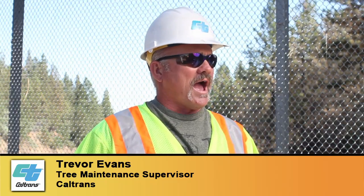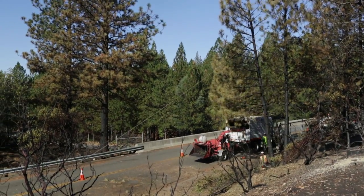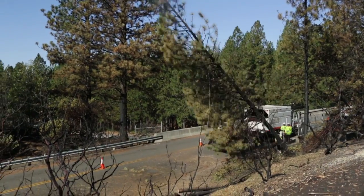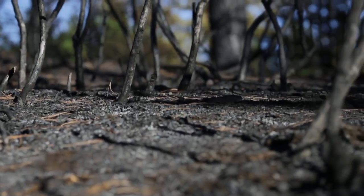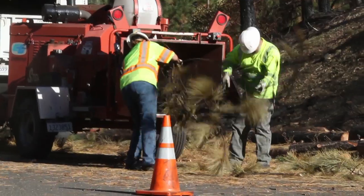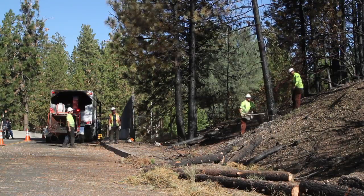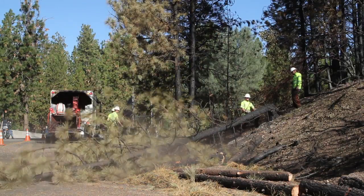We're out here on Interstate 80 eastbound at the West Paoli Lane overcrossing. We're removing hazardous trees that are along the edge line that have been burnt. The roots have been compromised, the limbs are dead or burnt, and so the tree's been damaged. So once water gets on the ground or a wind blows, the tree can just fall over.